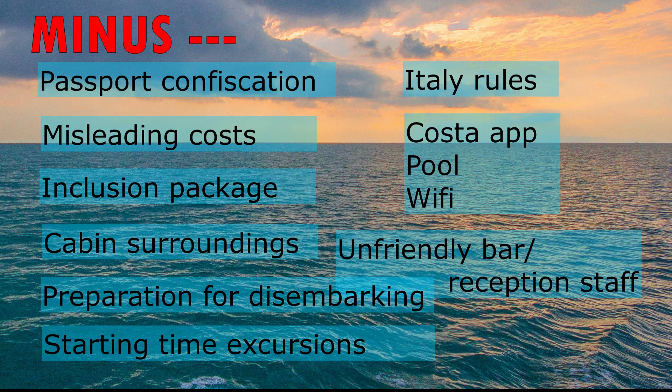Finally I need to mention the friendliness of reception and sometimes bar staff. There's a hierarchy going on and as a passenger you will notice it — the managing positions were mainly held by Italians, though we experienced them not being the friendliest. When we went to reception with a small complaint they weren't very nice in their response, and also at bars you can be ignored or just be treated less nicely. The restaurant and cleaning staff, however, were very friendly and helpful.